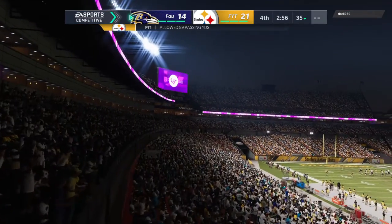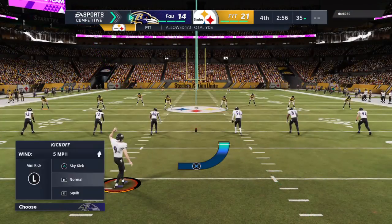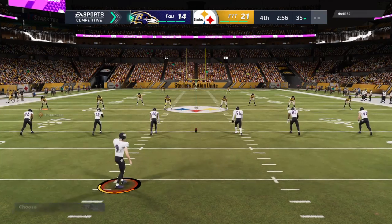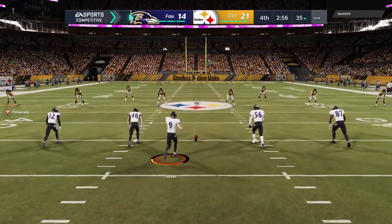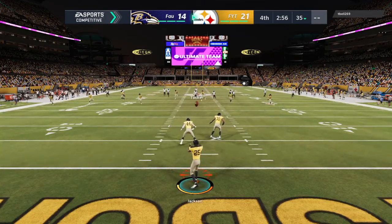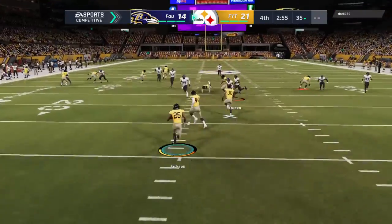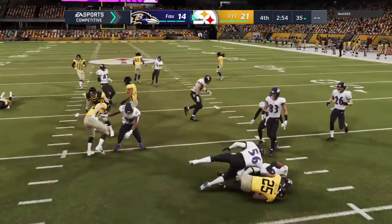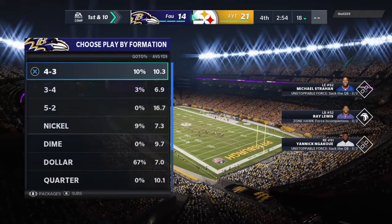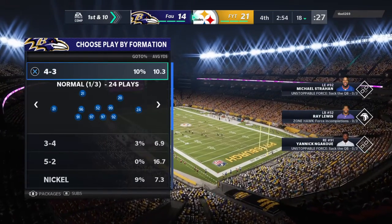Extra point up and through, and now things get a bit more interesting here in this fourth quarter. Tucker now to kick it away following the touchdown. That'll be taken about a yard deep, and he'll be brought down shy of the 20 — so the decision to bring it out of the end zone, not a good one. At their own 18-yard line.